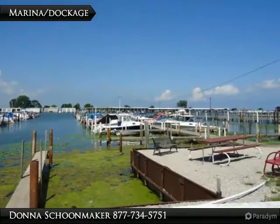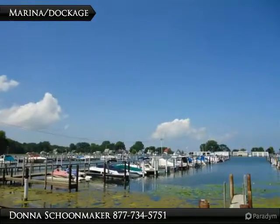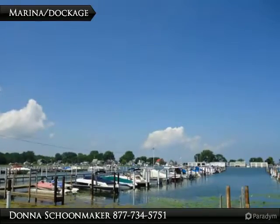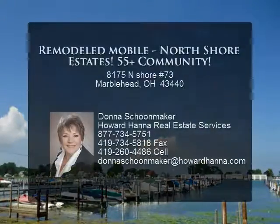Close to Lakeside, dining and other vacation amenities. Year-round or just a summer hangout. Fresh décor, newer kitchen, appliances, covered patio.